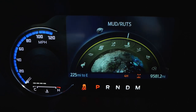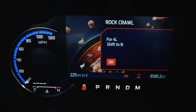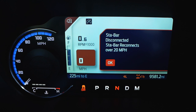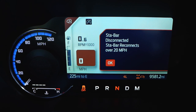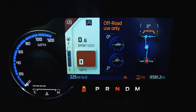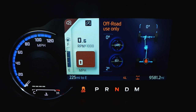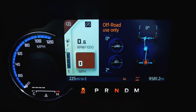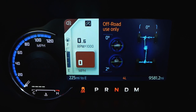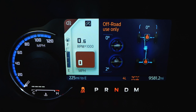Now let's go to rock crawl mode. Rock crawl mode requires you to shift into neutral — it takes all the assists off and puts you in four low. It'll tell you the sway bar disconnects and reconnects at 20 miles an hour automatically. Now it shows you're in four low with the rear differential locked and the sway bars disconnected. If you reconnect the sway bars, you'll see that change on screen. Same with the diffs — you can lock the front and rear independently.